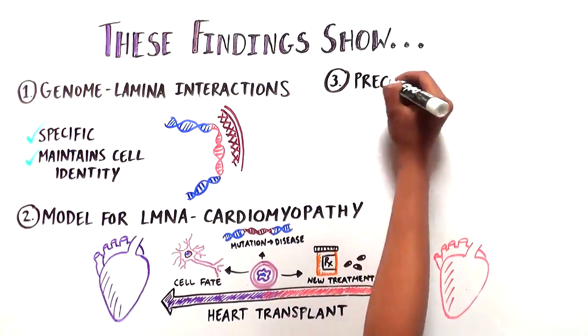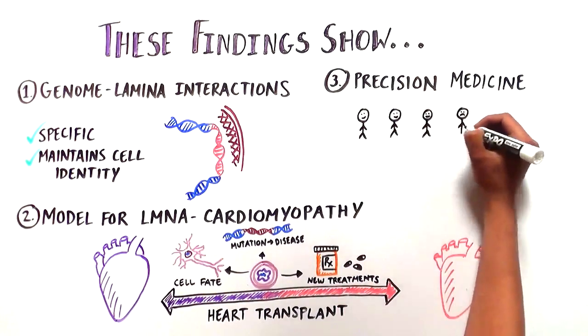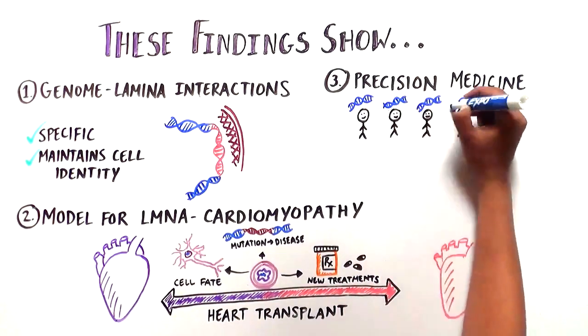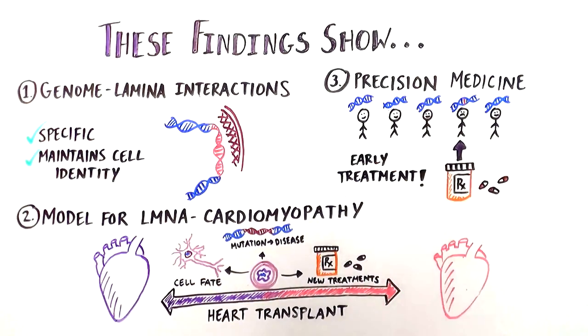And last but not least, this research may also aid in our quest towards precision medicine by helping predict which patients with mutations will end up having heart failure, and getting these patients treated as early as possible.